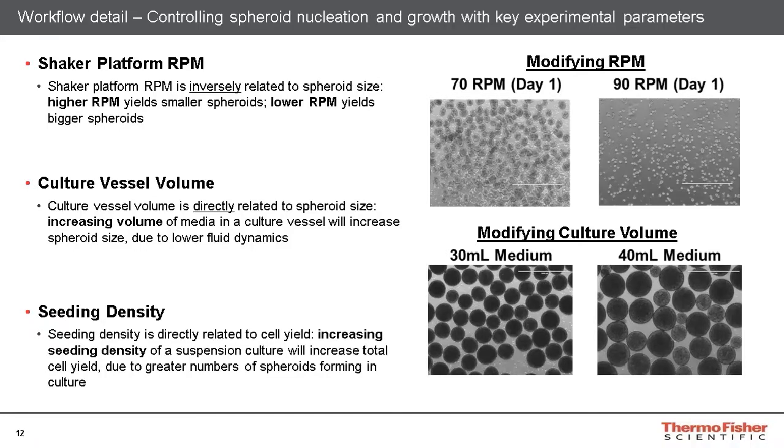The culture vessel volume also plays a role in spheroid size when cultures are grown on orbital shaker platforms, by affecting the shear force applied to the spheroids in culture. The culture vessel volume is directly related to spheroid size: by increasing the vessel volume, it will also increase the spheroid size. So when modifying the spheroid size, we recommend altering the RPM before altering the culture vessel volume. However, by increasing the RPM and culture vessel volumes simultaneously, you can keep the spheroid size relatively constant while growing them in a greater volume of media.